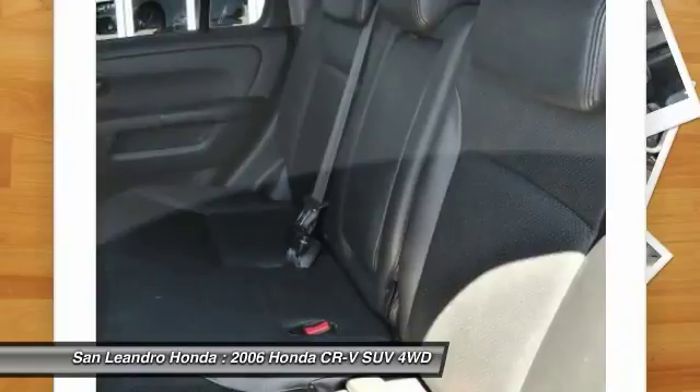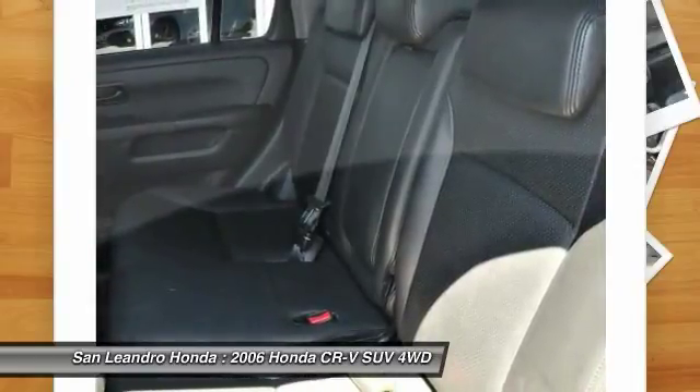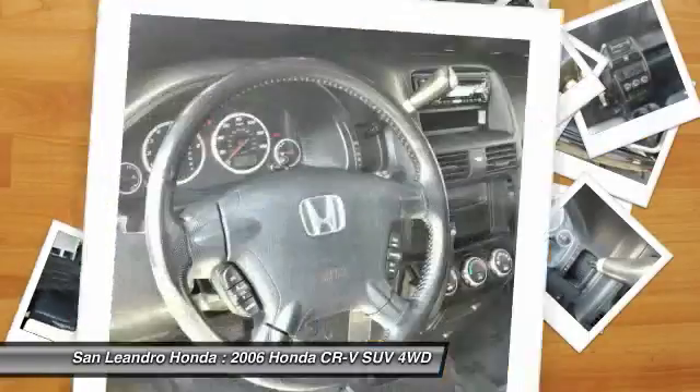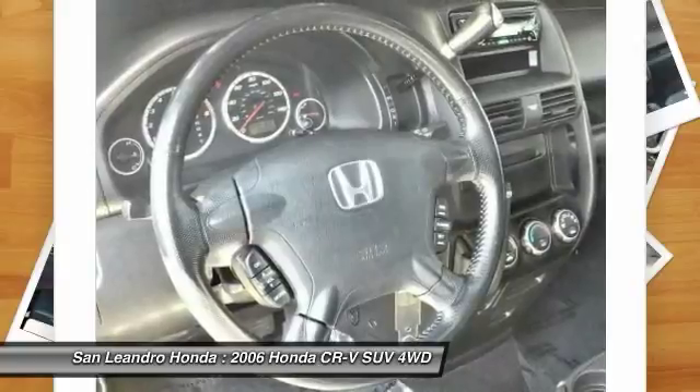Any component that cannot be reconditioned is replaced with Honda Genuine Parts. A limited warranty covers engine and transmission components for up to 7 years or 100,000 miles. Shop online for a Honda certified pre-owned vehicle.